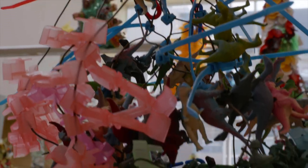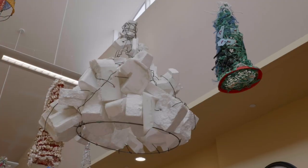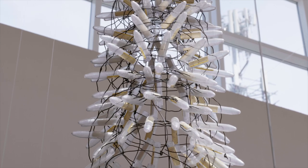We conducted several local art hat workshops on how to build an art hat. Each of these creations comprise plastics gathered from the artist's community.